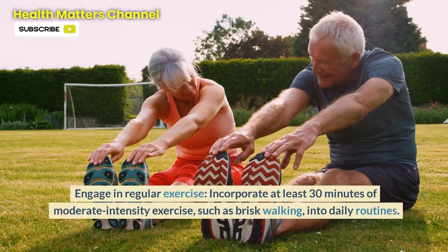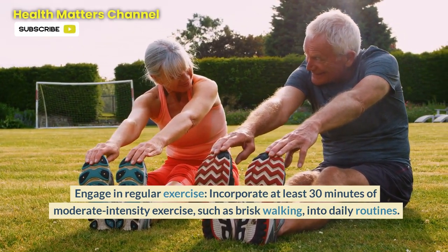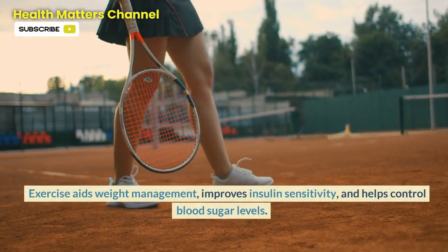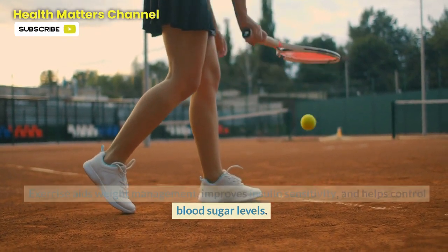Step 4: Engage in regular exercise. Incorporate at least 30 minutes of moderate intensity exercise, such as brisk walking, into daily routines. Exercise aids weight management, improves insulin sensitivity, and helps control blood sugar levels.